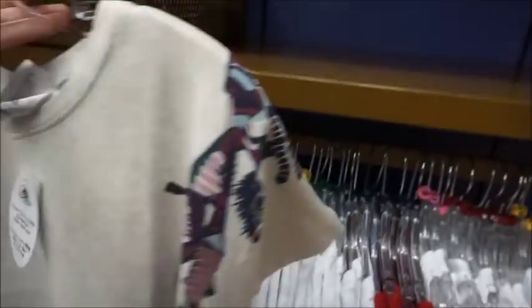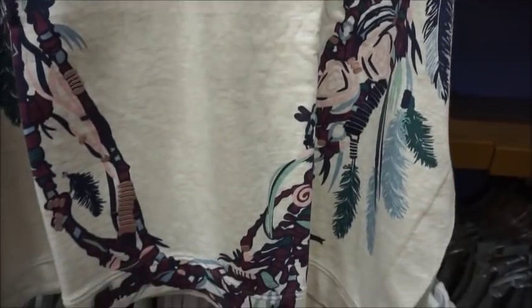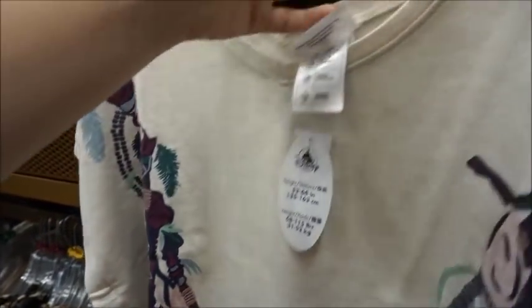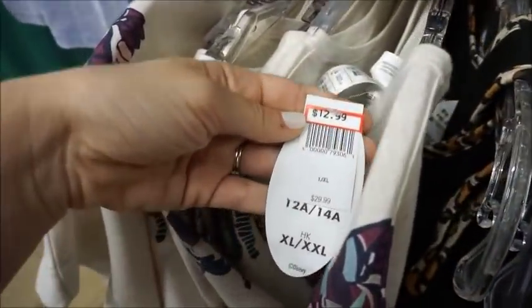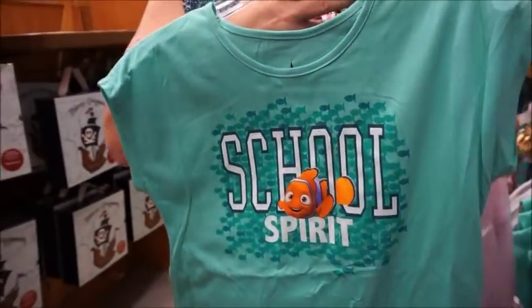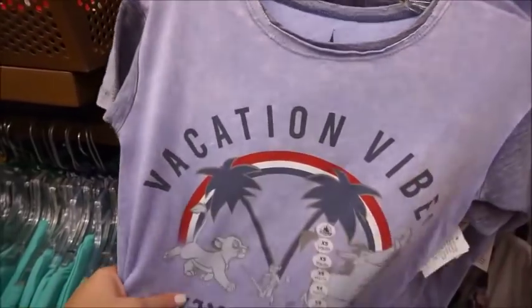And then last but not least over here, I believe this one's supposed to be for Pandora — it's really pretty, heavy, almost like a sweater shirt. $12.99. School spirit — that's cute. I'm a teacher and all. And then look, this is a good deal: $4.99 from $21.99. Wow, that is a good deal.